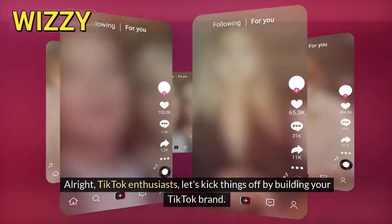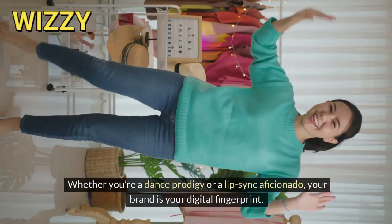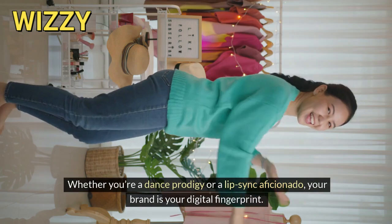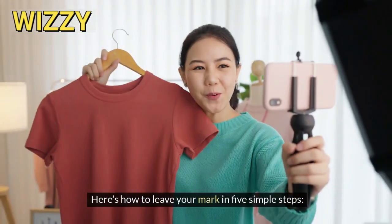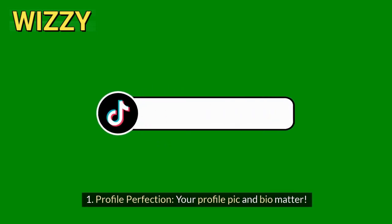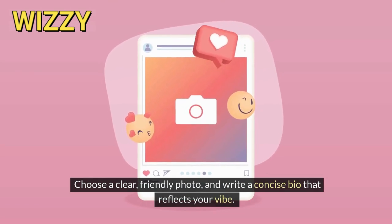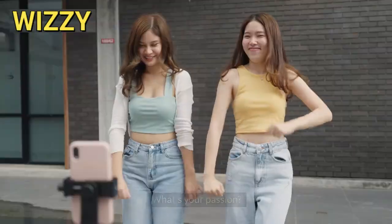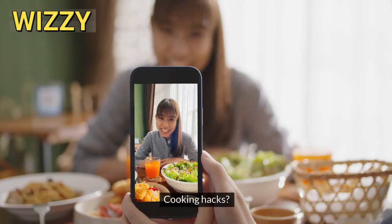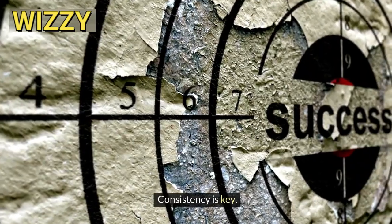All right, TikTok enthusiasts, let's kick things off by building your TikTok brand. Whether you're a dance prodigy or a lip-sync aficionado, your brand is your digital fingerprint. Here's how to leave your mark in five simple steps. One, profile perfection — your profile pic and bio matter. Choose a clear, friendly photo and write a concise bio that reflects your vibe. Remember, first impressions count. Two, niche down, find your groove. What's your passion? Cooking hacks? DIY crafts? Memes? Pick a niche and stick to it. Consistency is key.